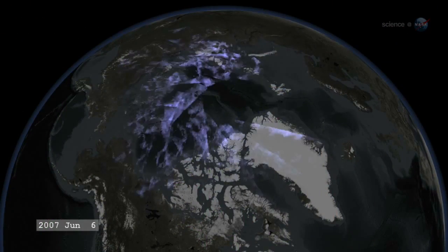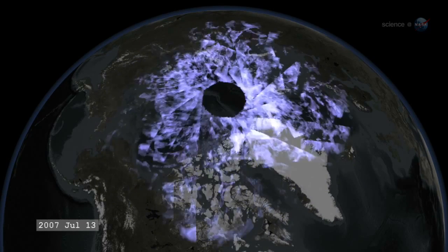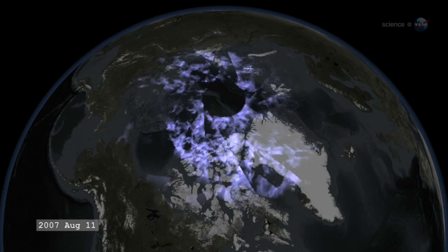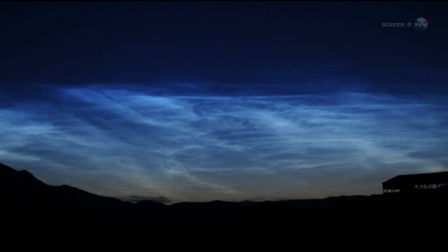Meteor smoke explains much about NLCs, but a key mystery still remains: why are the clouds brightening and spreading? In the 19th century, NLCs were confined to high latitudes — places like Canada and Scandinavia. In recent times, however, they have been spotted as far south as Colorado and Utah.